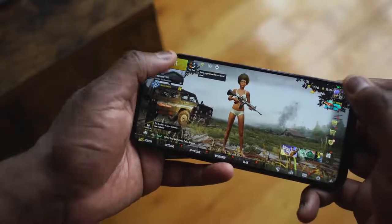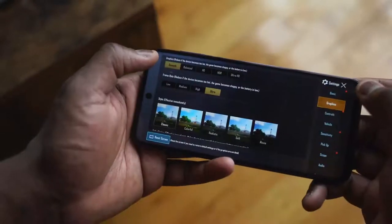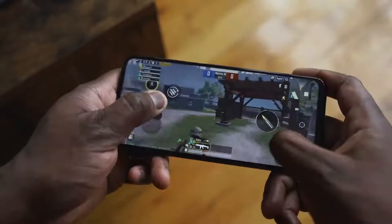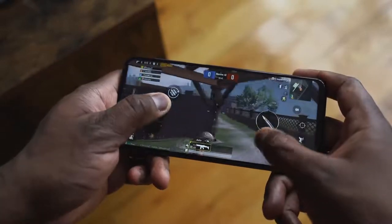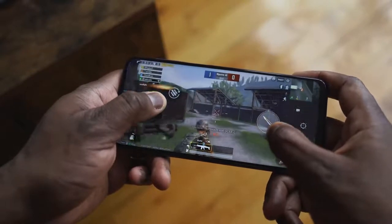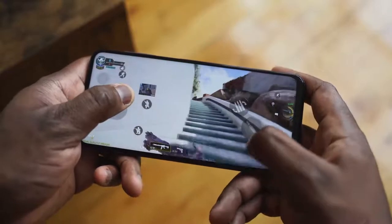If you like to game, how does it actually function on a device like this? Pretty smooth. You're not going to max out graphical settings on things like PUBG, but you can play it at high settings. It's smooth and runs really well — no hiccups — and it feels comfortable to play. If you're playing Call of Duty Mobile, it's the same thing.